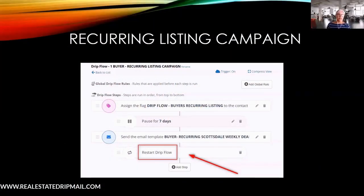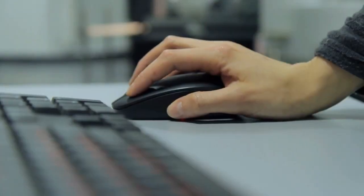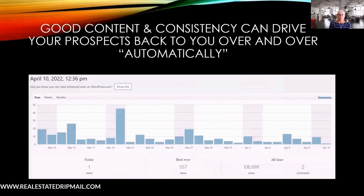If your CRM supports it, automate the campaign with a seven-day delay. When a new lead comes in, I run two campaigns simultaneously: my long-term 12-month campaign and this recurring one. Both campaigns are specific to whatever offer the lead came in on — that's really key. Because you're sending content they care about, they'll start clicking and hopefully engage with you.